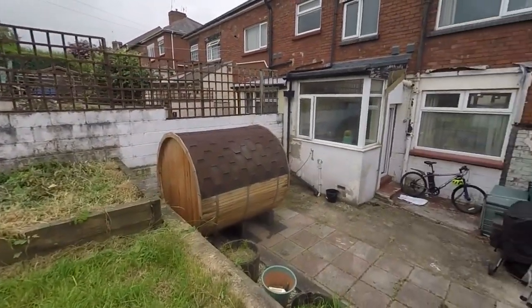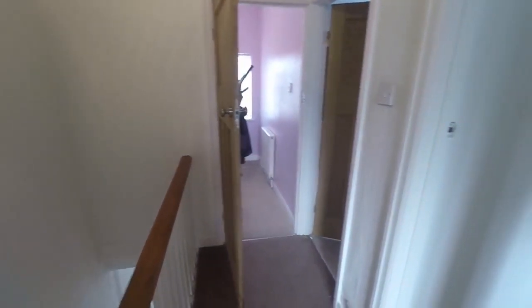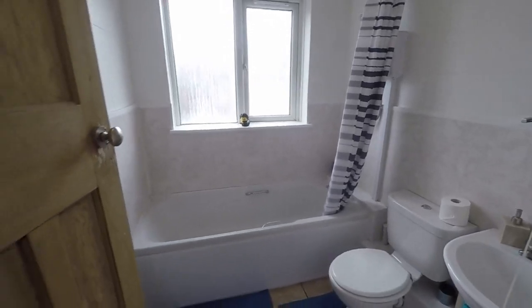I'll just take you back inside and show you upstairs. So up here on the first floor we have the three bedrooms and the bathroom. Just starting at the back of the property here with the bathroom — you've got a white suite with a shower overhead the bath.